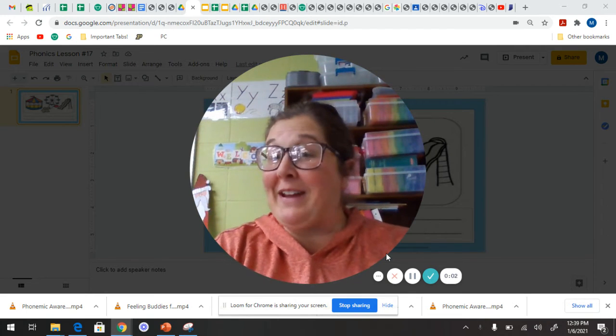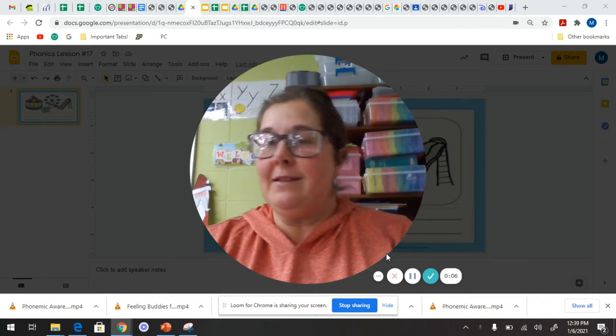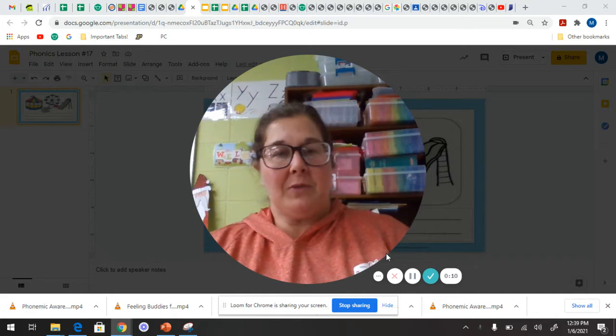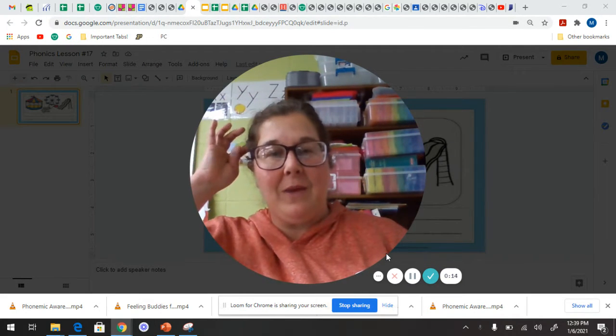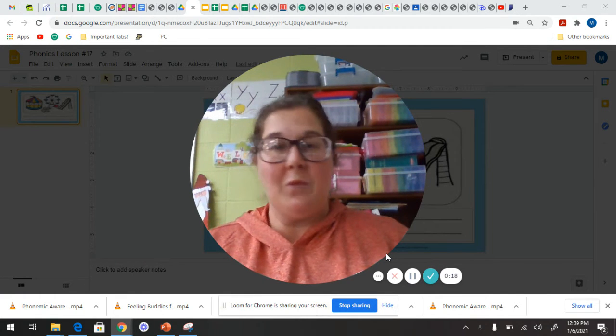Hello, little Commodores! Are you ready to learn your last two snap words for the week? We could use the words we learned earlier this week with these words if we wanted to. We kind of talked a little bit about it, maybe. But we're going to jump right in.